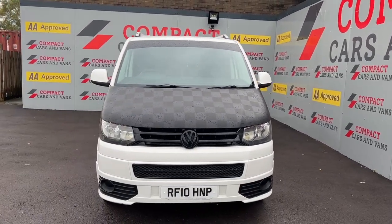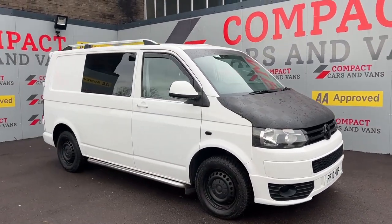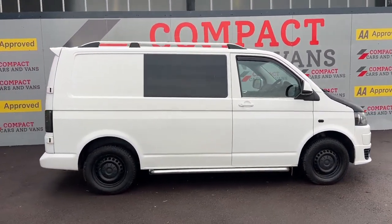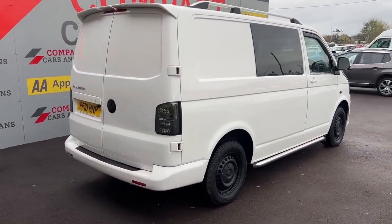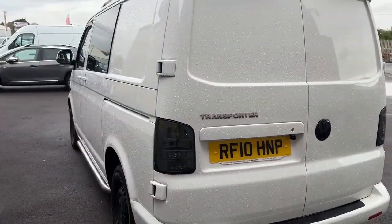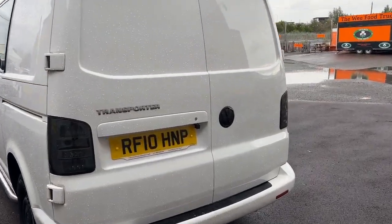This superb VW Combi is now available at Compact Cars and Vans. This is a short wheelbase version with six seats. It benefits from being tastefully modified, such as the covered bonnet with the black checkered pattern, along with the sidebars and rear spoiler. This van has got the two-litre diesel engine with around a hundred brake horsepower.